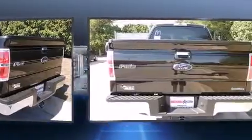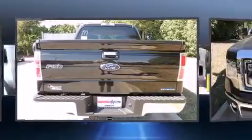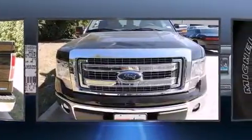All of the following features are included: variably intermittent wipers, a rear-step bumper, remote keyless entry, and a split-folding rear seat.